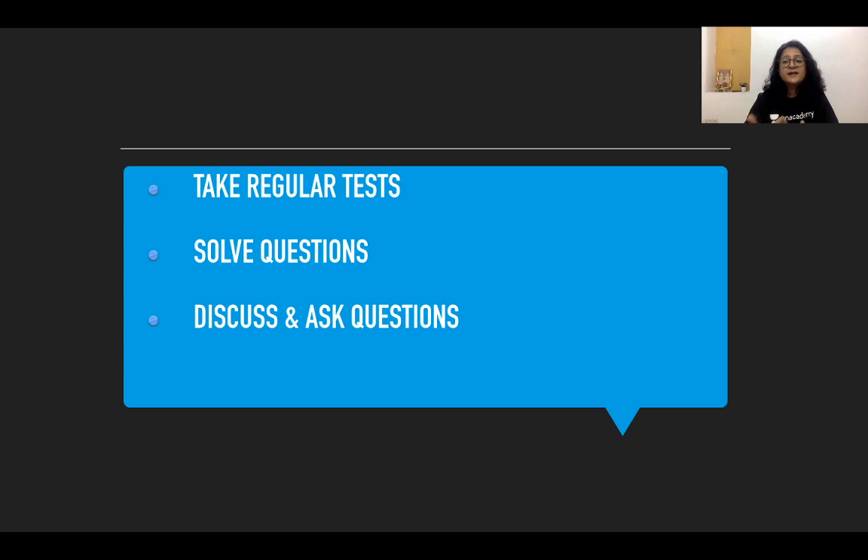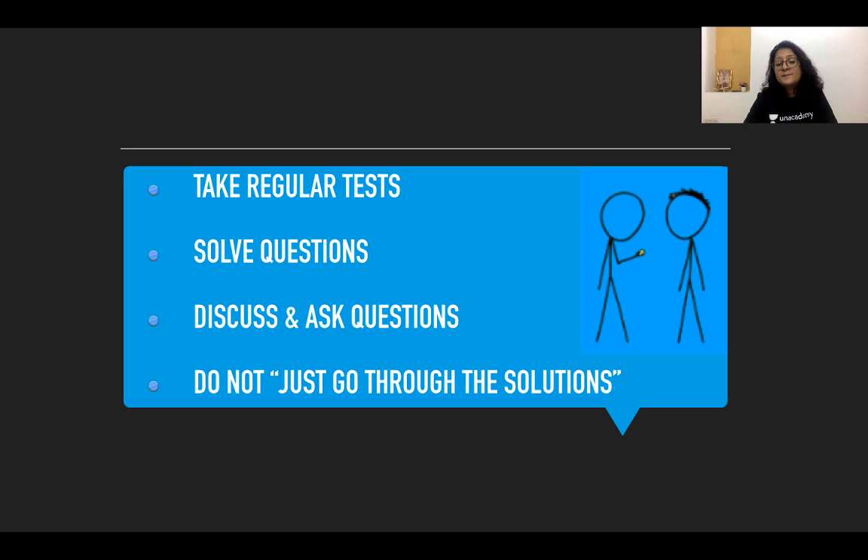Solve questions and discuss them. Very importantly, at the end of each day or week, make it a point to meet friends and discuss. Ask questions, and do not refrain from asking faculty either. Do not think that someone is going to judge you for not knowing something — that is a very bad mindset to have. Your mindset should be: if I don't know, I'll ask, get my answer, and do better. You don't have to worry about how others are judging you while you're preparing, because your real judgment comes on the day of your exam.